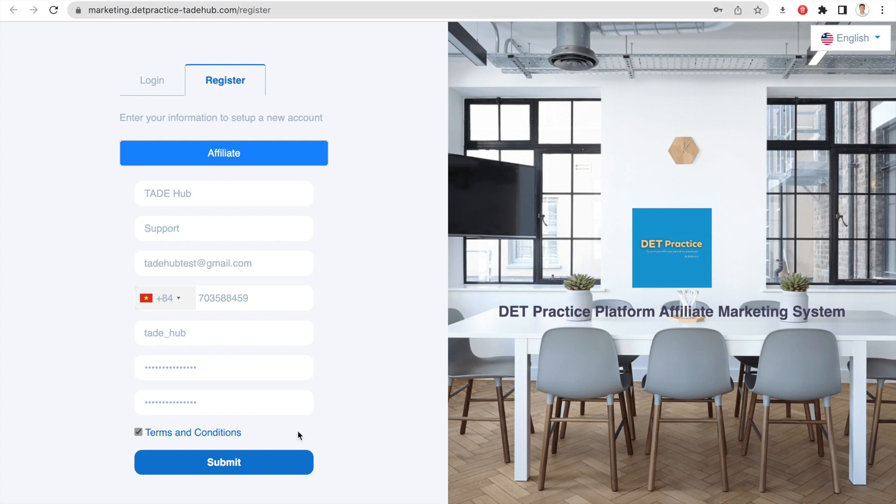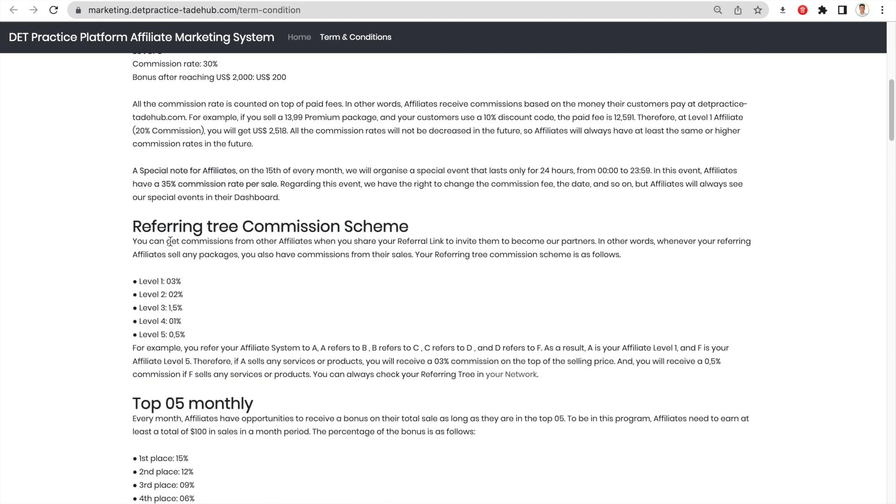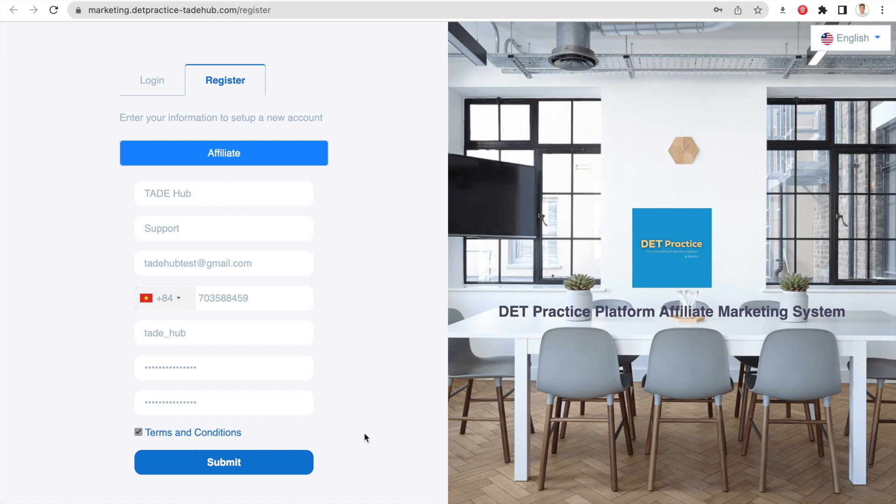We strongly suggest you to check our terms and conditions carefully. You can see everything including the sales commission scheme, referral entry commission scheme, and all the valuable information. If you are ready, click submit.